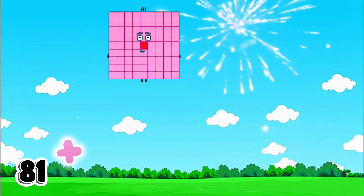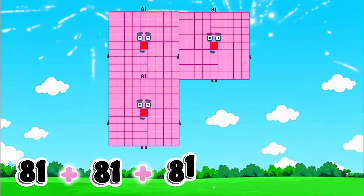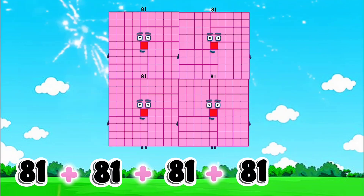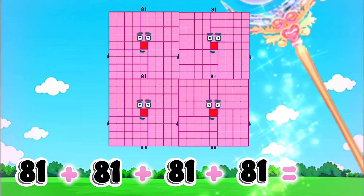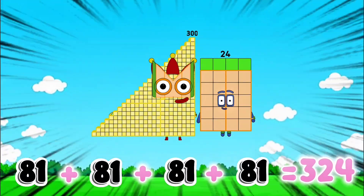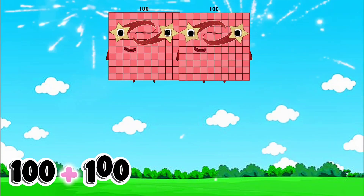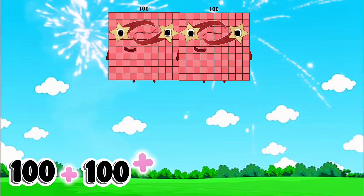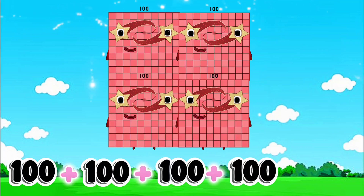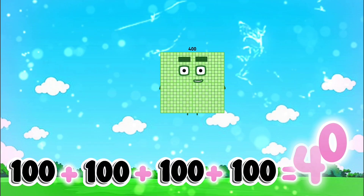81 plus 81 plus 81 plus 81 is equals to 324. 100 plus 100 plus 100 is equals to 400.